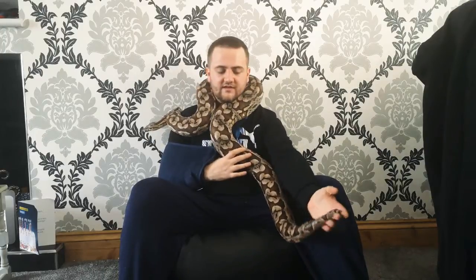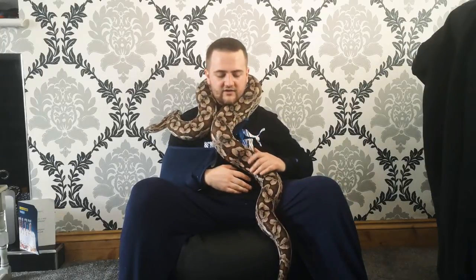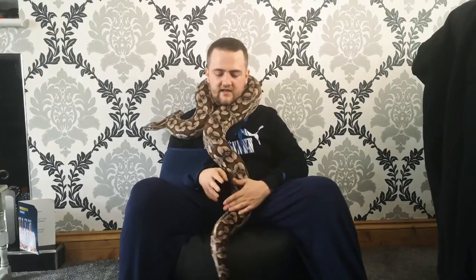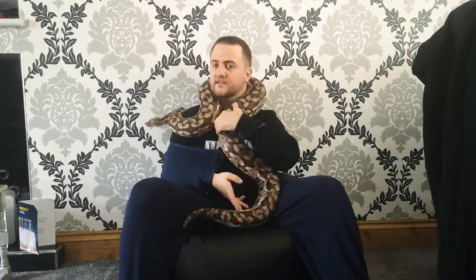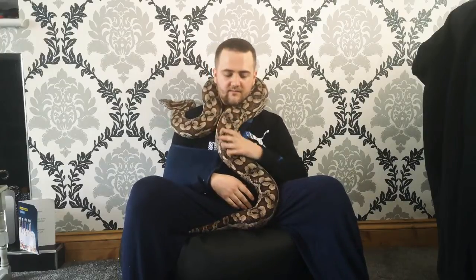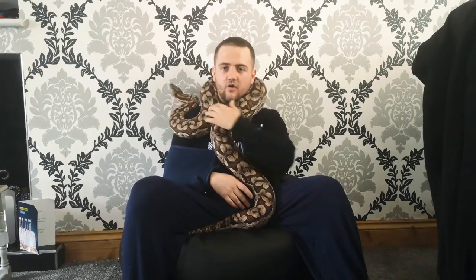They're absolutely gorgeous with this cryptic patterning all the way down the saddle. I think personally there's no way you can beat this coloration with any common boa morph, to be honest. They're just gorgeous snakes. She's very chatty — you can hear her hissing quite a lot, but she's not unwell at all.